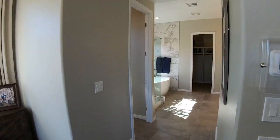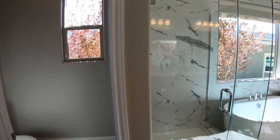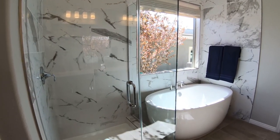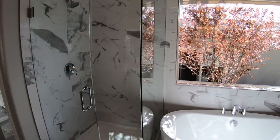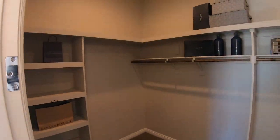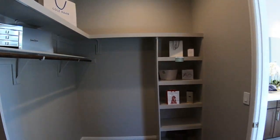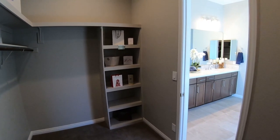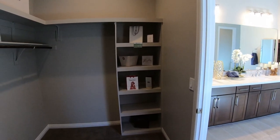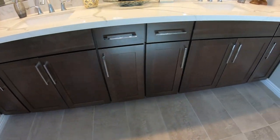Let's take a look at the master bathroom. Of course there's an enclosed toilet room, a separate shower and tub with full-height granite, and a walk-in closet with a good amount of space.